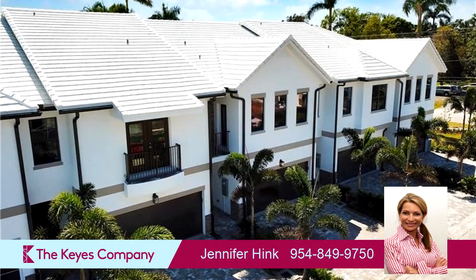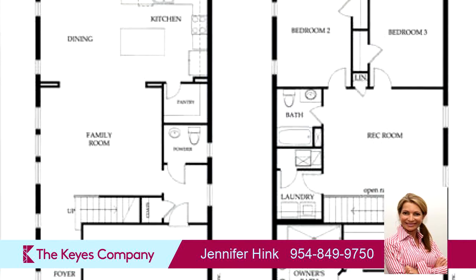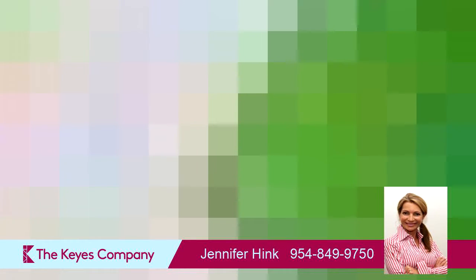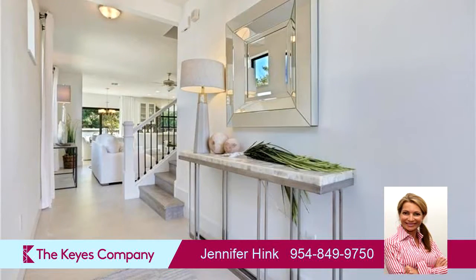On the outside, this property features an attached garage, a patio, a deck, waterfront access, and concrete siding. Community amenities include both facilities. The approximate square footage is 2,150 square feet.